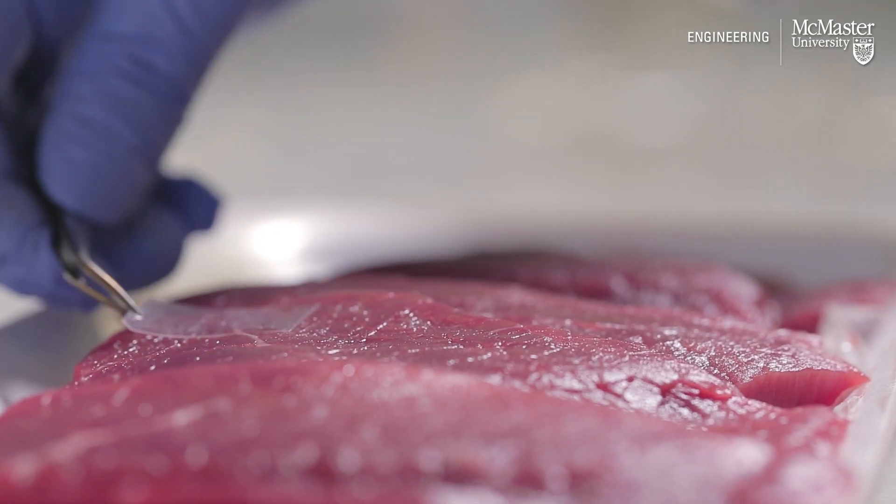We use an automated inkjet printer to print picoliter-sized droplets of this DNA molecule onto the surface.